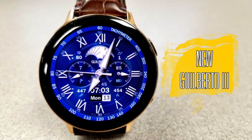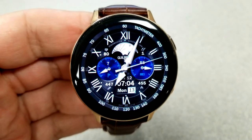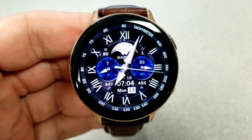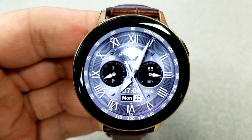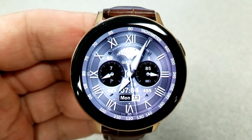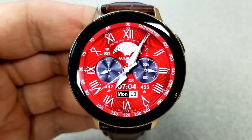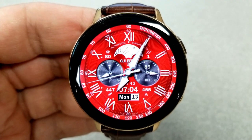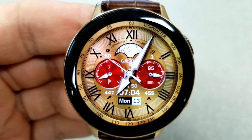Kicking things off is a very classy and traditional looking watch face, set in an old-world style font for the Roman numerals around the bezel. It also has a large mechanical day/night indicator in the top half of the face, which adds a layer of elegance and really makes this a great face for more formal occasions.